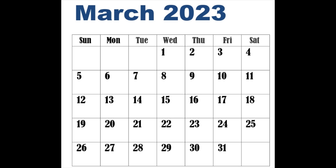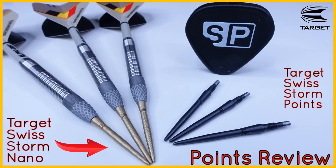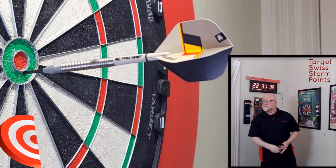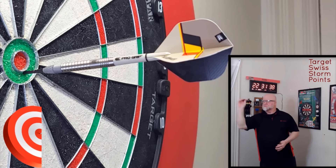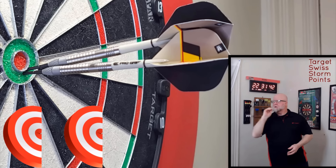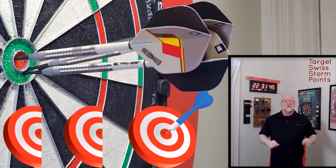Heading into March — the only month that doesn't feature a set of darts. Instead, this is when Target released their Swiss Storm Points. If you have a set of Target darts that take Swiss points, look into these Target Swiss Storm Points. Personally I think they're a lot stronger — they're not going to snap on you as easily.